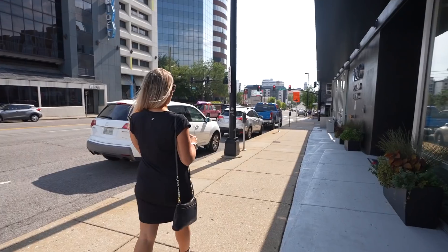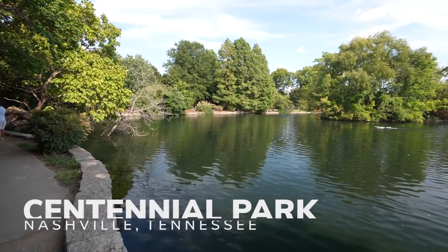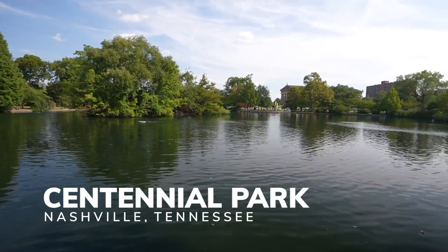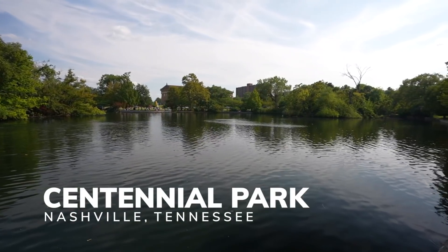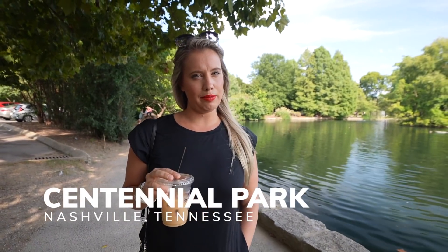Now that our tummies are completely stuffed with sugar, it's time to walk some of that off at one of my personal favorite parks in Nashville. This is Centennial Park — it's 132 acres right on the west end of Nashville, and it offers the perfect respite from the glitz and glamour of Broadway and the honky tonks. As a kid we would come here every single summer for Shakespeare in the Park, and this place is beautiful.